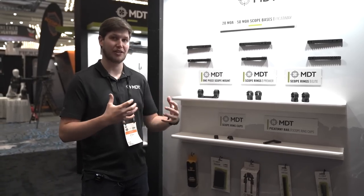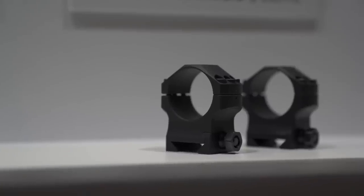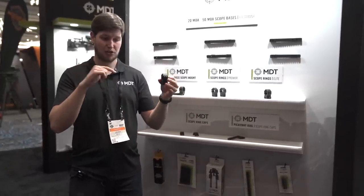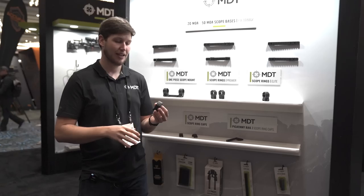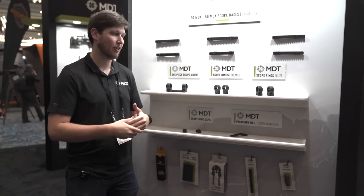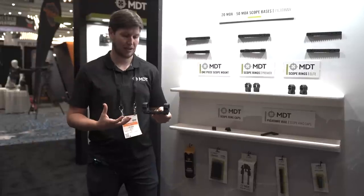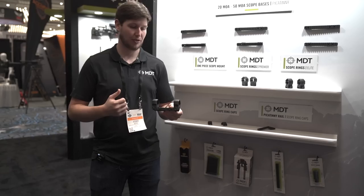We've got three different ring sets. Our premier rings start at a nice price point — solid rings available in 1-inch, 30mm, and 34mm diameters in a couple of heights. Moving up, our elite scope rings are more beefy with a big cross bolt on the side and six screws on top instead of four. They're also precision line-bored through the center to ensure concentricity — no need to lap these rings. Also new this year is the long version of our one-piece mount, derived from competition chassis, super robust with six ring screws on top, five and a half inches of rail engagement, fitting 30, 34, and 35mm diameters.